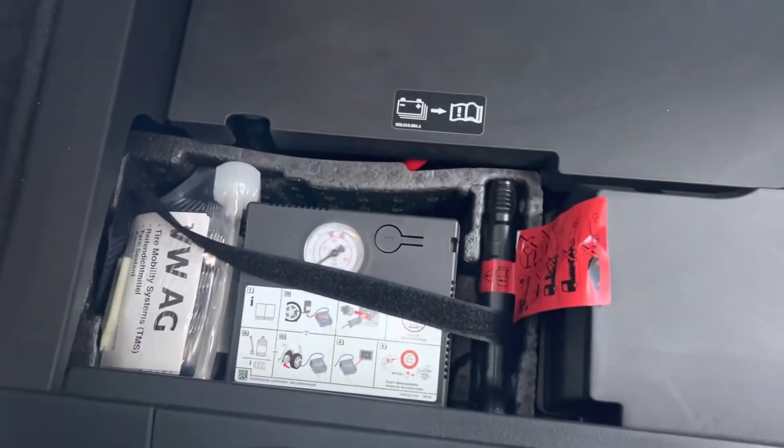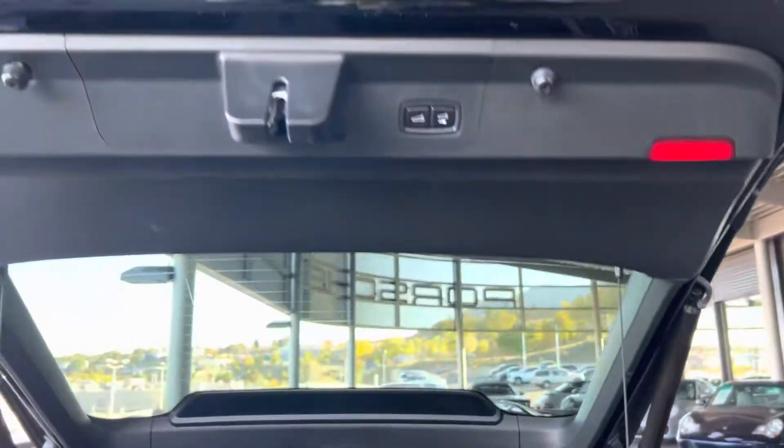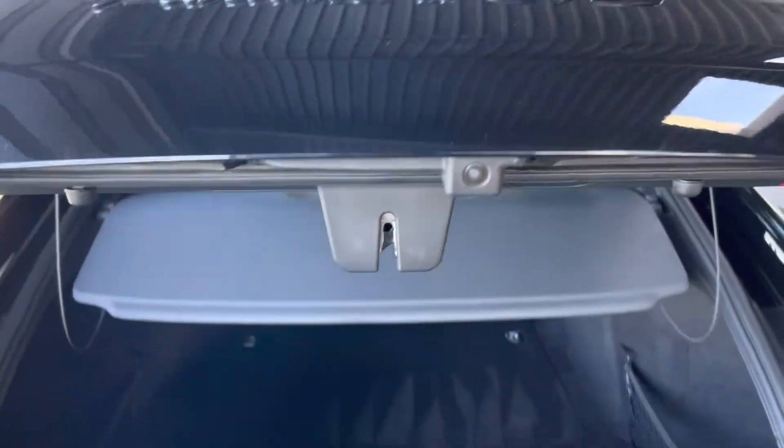Absolutely beautiful. It smells so good in here, really nice and clean. Shout out to our lot techs — they did such a good job. You've got your fix-a-flat and everything right there. This is a removable cargo cover. You've got an adjustable height door that you can close with just a push of the button.